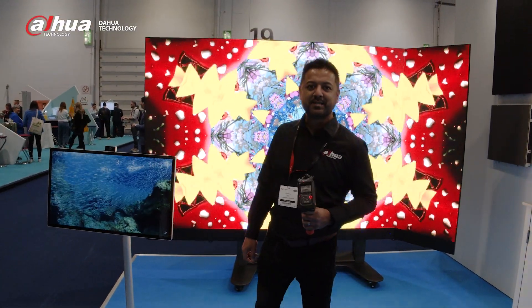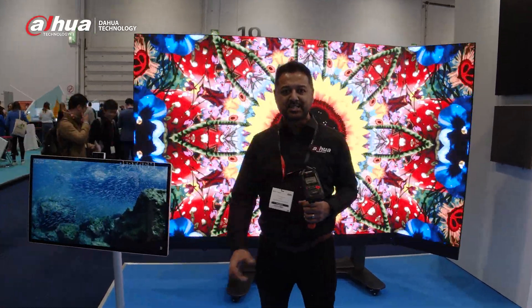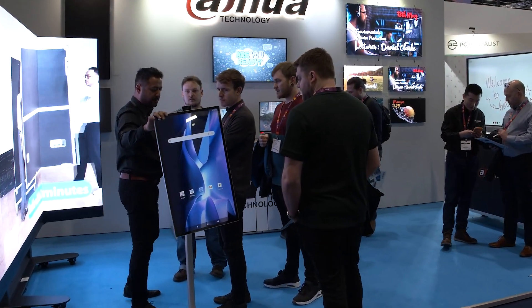Hi guys, it's Oliver here from Dauer. We're at BetShow 2024, Stand NG58 is where we are. We've got a fab first day already at Bet. I'd just like to introduce a few products to you.